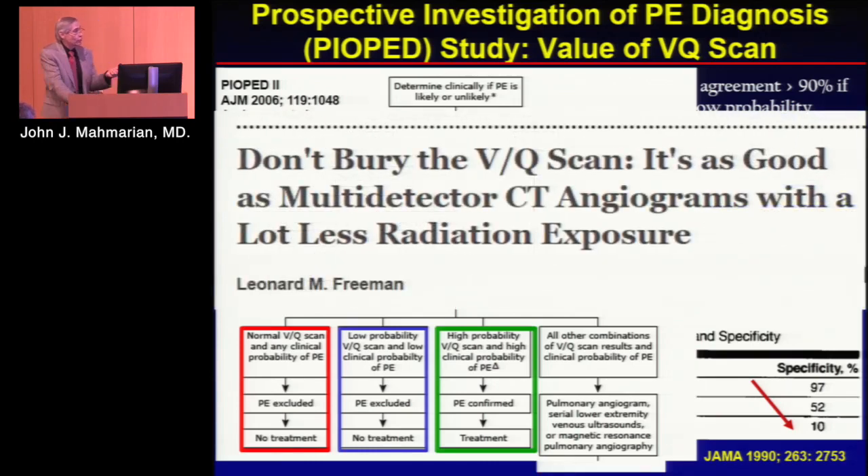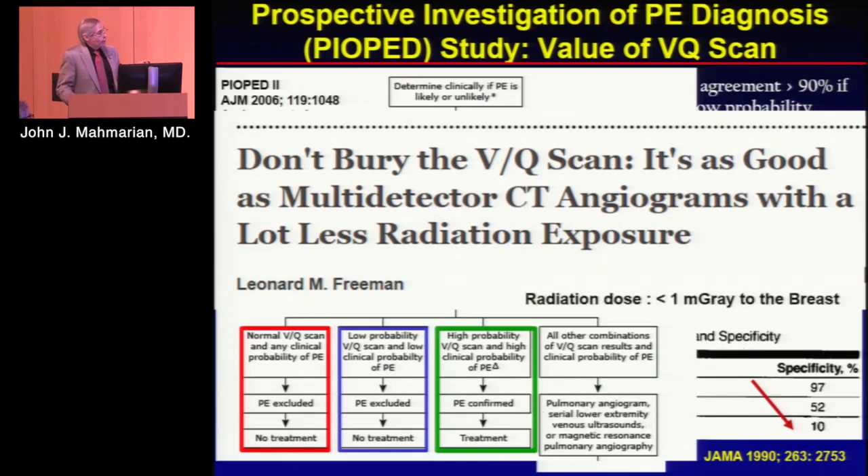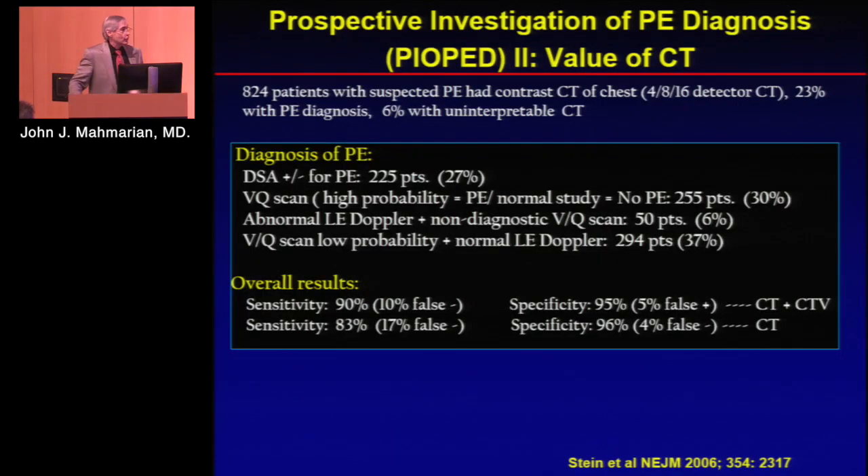Some people still argue — as in the article 'Don't bury the VQ scan, it's as good as multi-detector CT.' But is it really? There's always talk about less radiation dose with VQ, particularly for young women in terms of breast dose. It's true that with VQ you can get less than one milligray to the breast, but I'll show you that with CT you can get the same thing now.